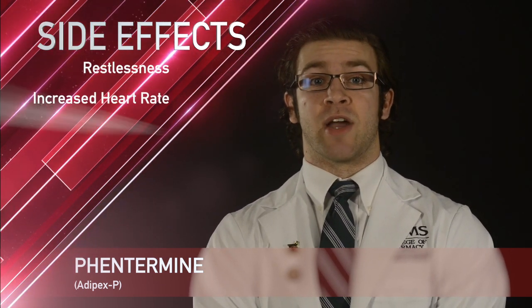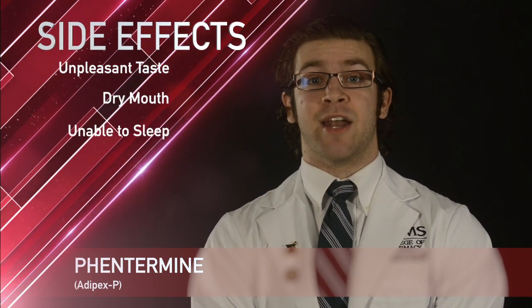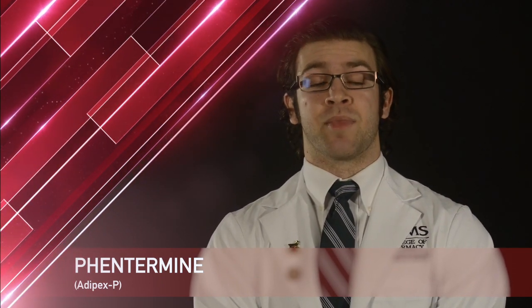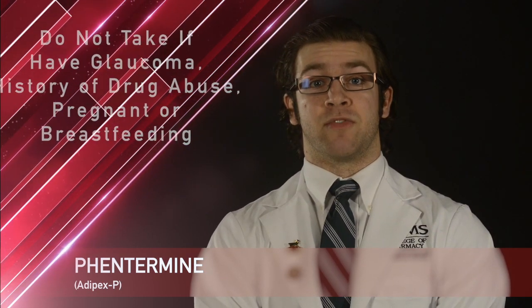Some less common side effects include constipation, unpleasant taste, dry mouth, and inability to sleep at night. Do not take Phentermine if you have a history of cardiovascular disease, hyperthyroidism, glaucoma, history of drug abuse, or are pregnant or breastfeeding.